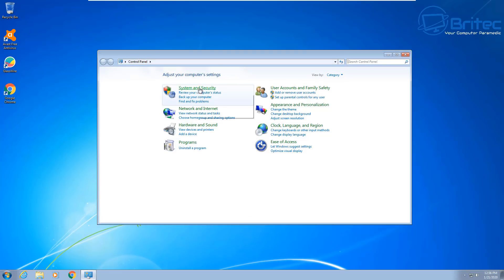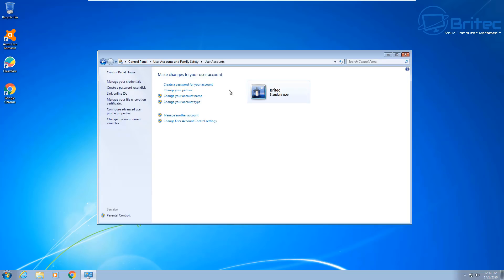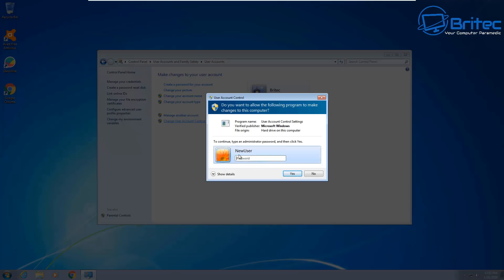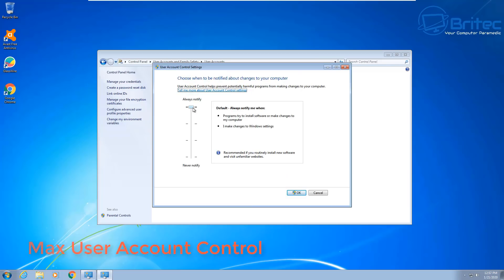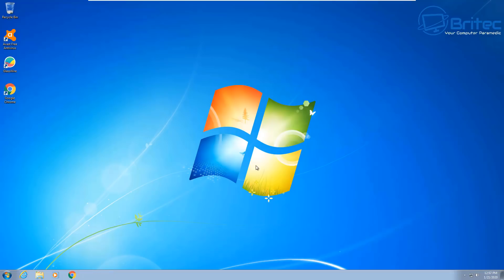We're now at the desktop of our newly created account. Go into Control Panel and into User Accounts. You should also put a password on this standard account. Next, you want to change the UAC — User Account Control. You'll need to put in your administrator password at this stage. Make sure you set UAC to the maximum setting for both the standard and administrator accounts — this will protect your system a lot better. Click Yes and it will set that in stone.